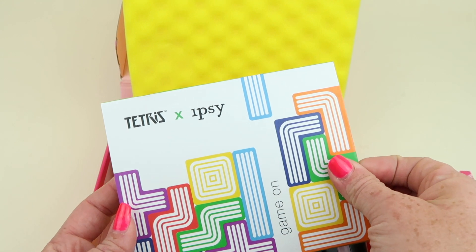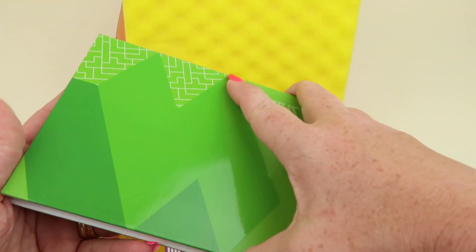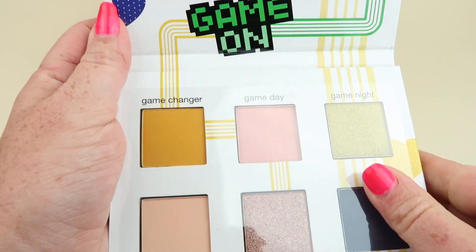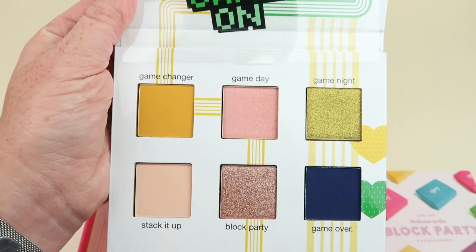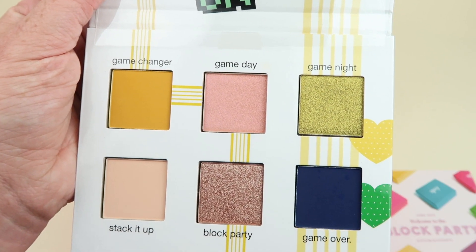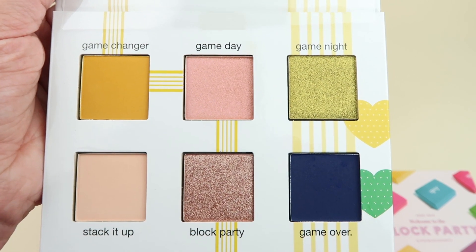Here's the palette — I'll go with this first. This is the Tetris Ipsy Game On palette in the green version. There's a mirror on top and it says Game On. The eyeshadow pan size is pretty good — like there's my thumb for scale. I'm going to do swatches and be right back.